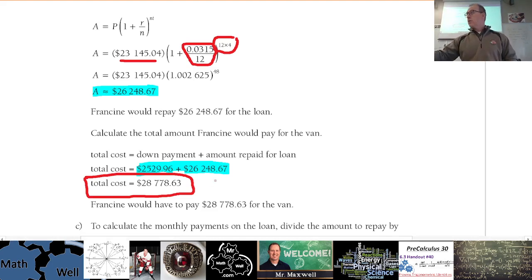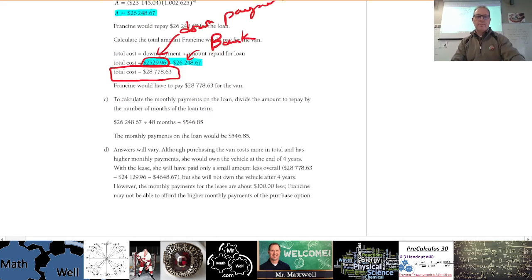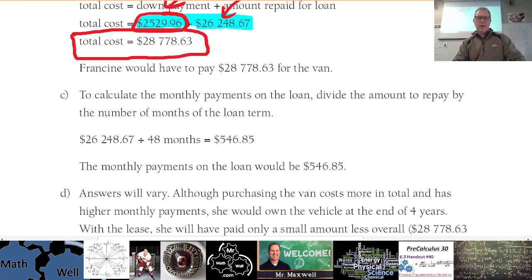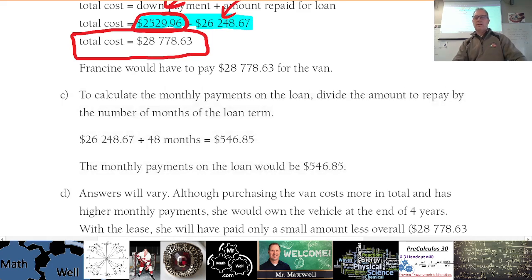Part C: what would be the monthly payment for the loan? You take the total loan future value — $26,248 — and divide it by 48 months. This is just the bank payment on the loan itself. The down payment she doesn't need to worry about anymore — so the loan amount divided by 48 gives the monthly payment.